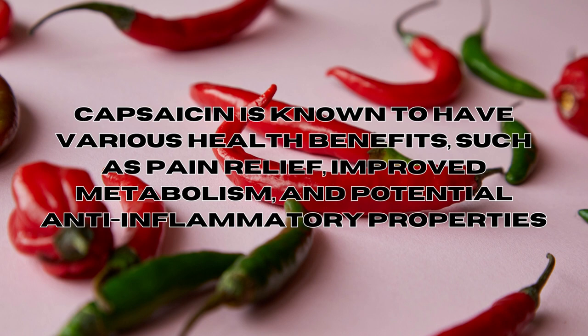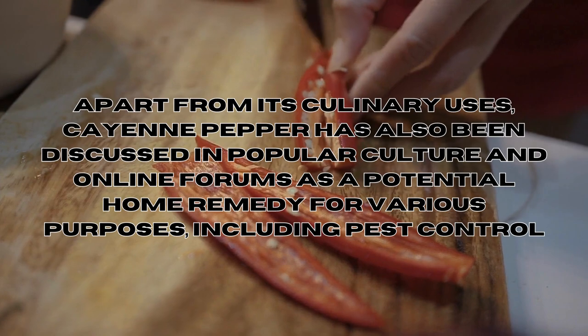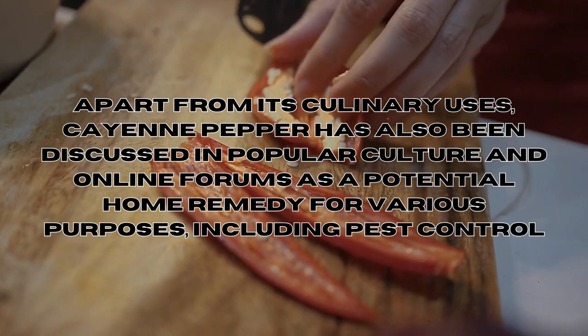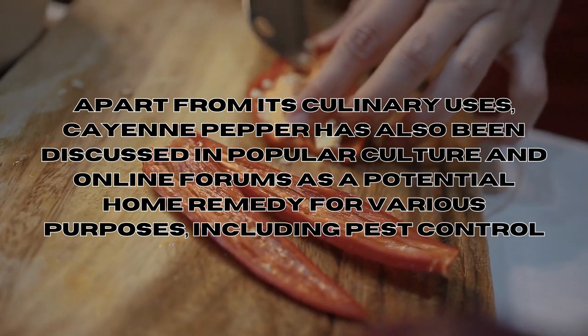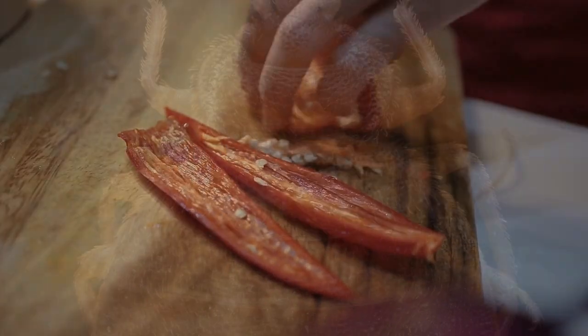It contains an active component called capsaicin, which is responsible for its intense heat. Capsaicin is known to have various health benefits such as pain relief, improved metabolism, and potential anti-inflammatory properties. Apart from its culinary use, cayenne pepper has been discussed in popular culture and online forums as a potential home remedy for various purposes, including pest control.